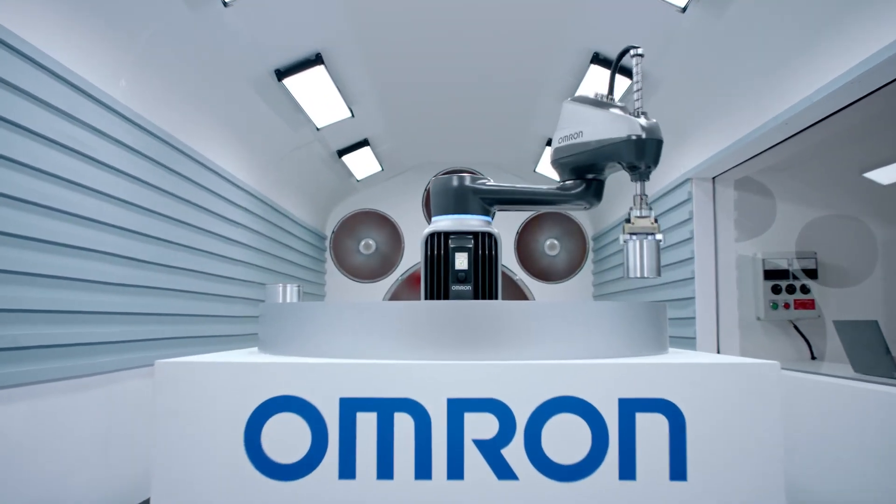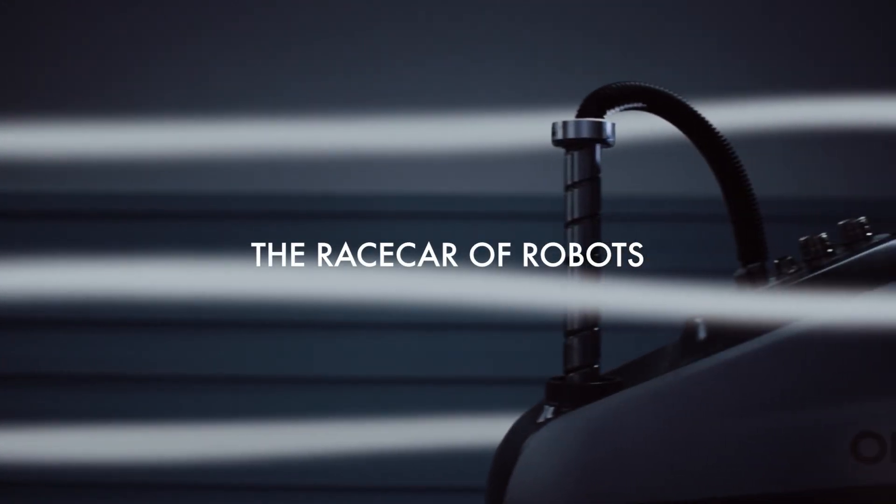The I-4 SCARA is the race car of robots. The wind speed.